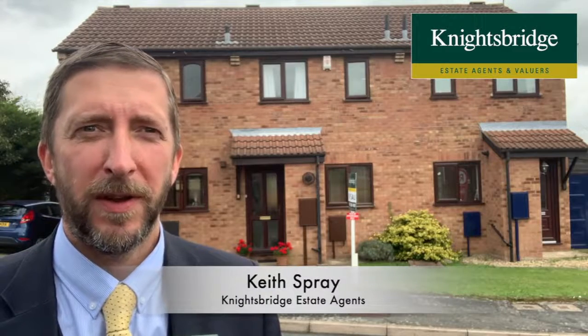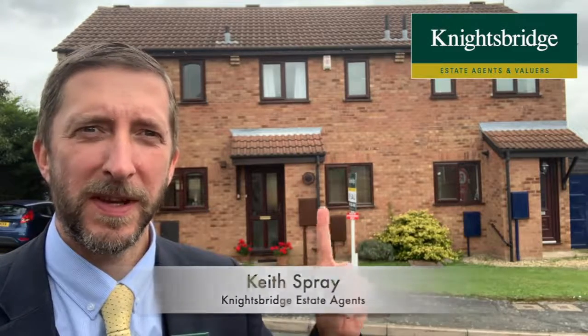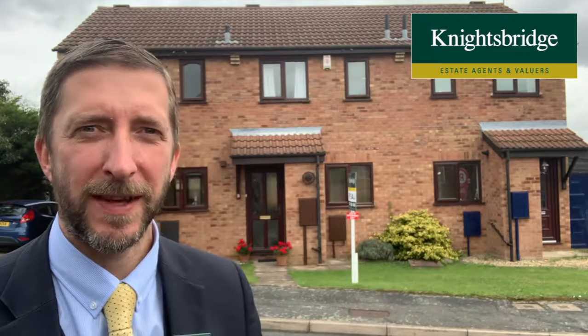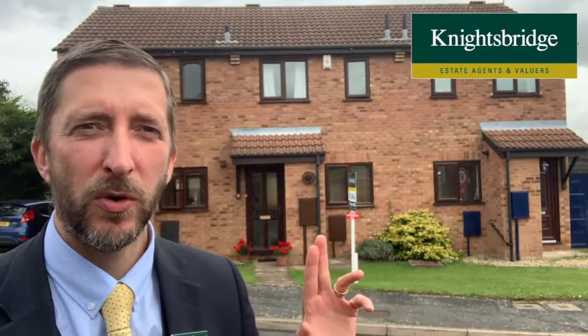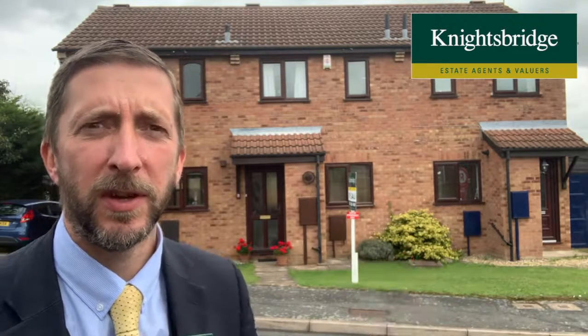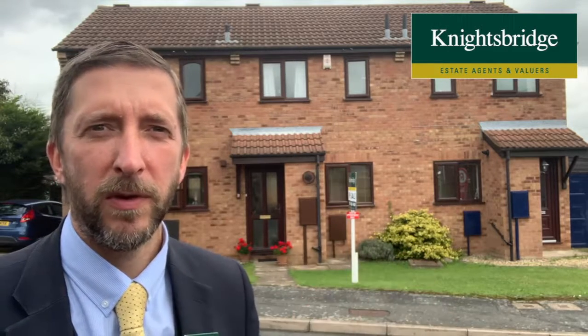Hello, if you're looking for your first house, then this property is well worth looking at. It's number three Roman Hill on the Wigston Harcourt estate in Wigston. Really nice house — you've got gas central heating and double glazing. The entrance hall takes you into a decent-sized lounge dining room and a fitted kitchen at the front.